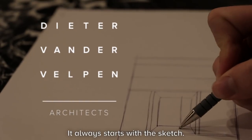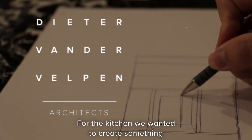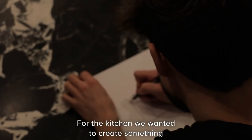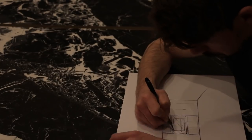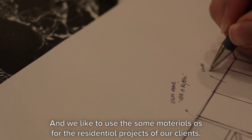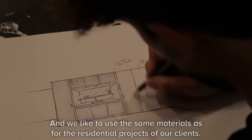It always starts with the sketch. For the kitchen we wanted to create something a little bit luxurious, something you don't often see in an office kitchen, and we like to use the materials that we would also use in residential projects for our clients.